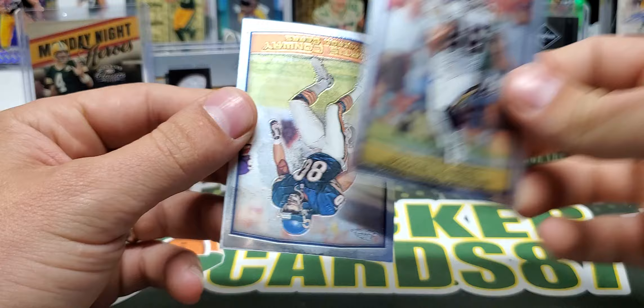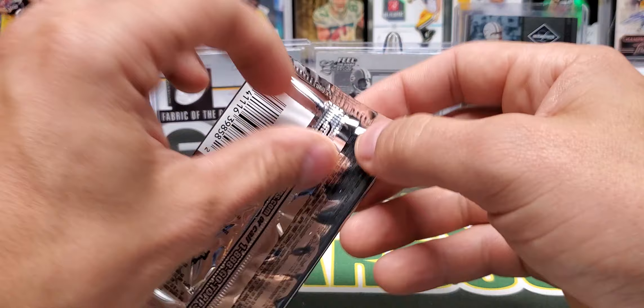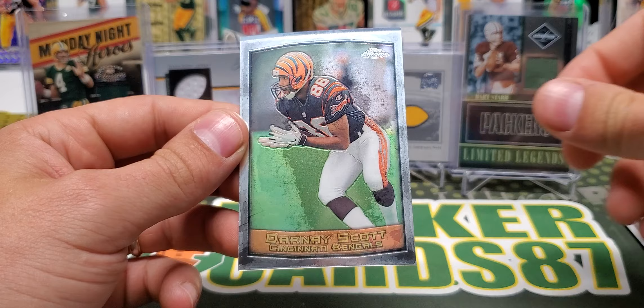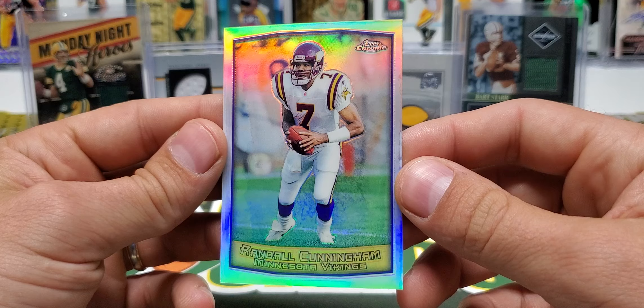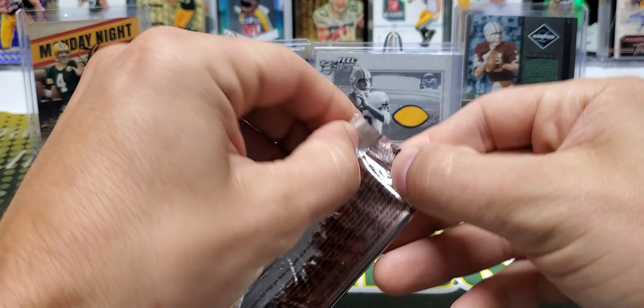Kevin Greene, Jake Reed — looking for a sweet insert at some point. Curtis Conway, Jason Elam season highlights. Oh — Tim Dwight — I see a refractor in here. Fred Taylor, Darnay Scott, and we have a Randall Cunningham! Dude, that's awesome — I just met him at the Panini VIP party too. Topps Chrome refractor Randall Cunningham — sweet!